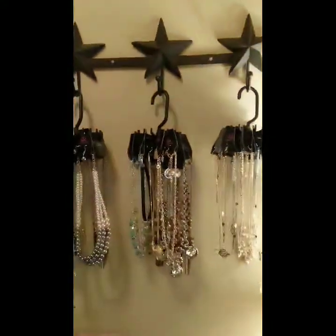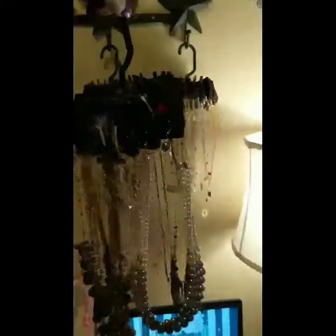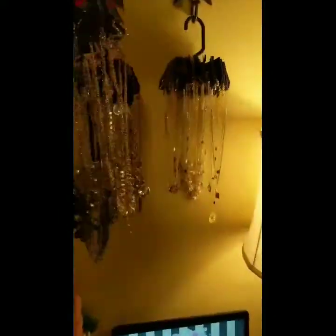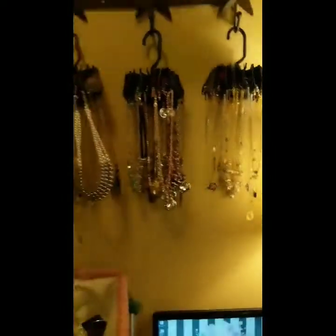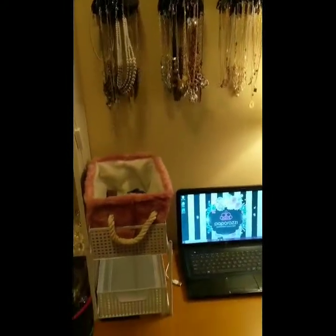And then we also have this hung on the wall. On these twirl ties, I keep short necklaces — my overflow that I can't fit on the boards. They hold a lot, so I have some hanging on those hooks, which works great.